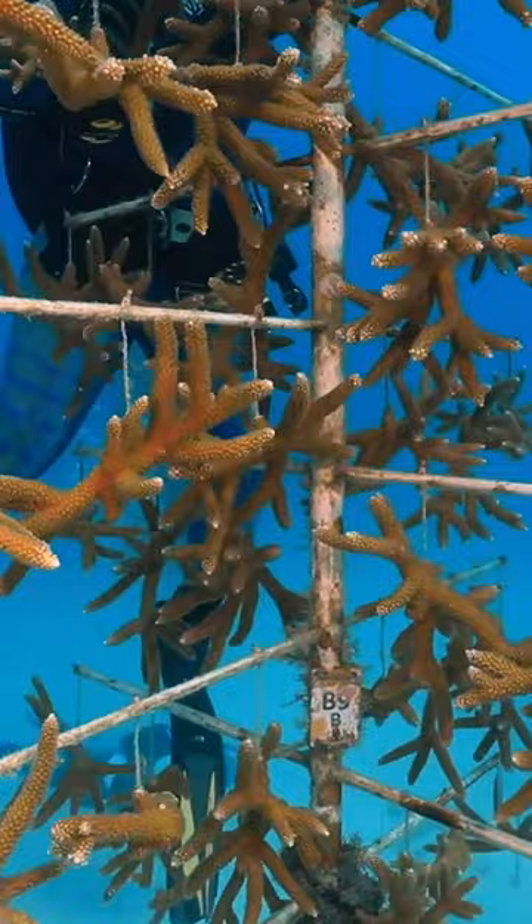Reefs around the world are facing the exact same scale of decline. In the last 30 years, global coral reefs have declined by 50%.